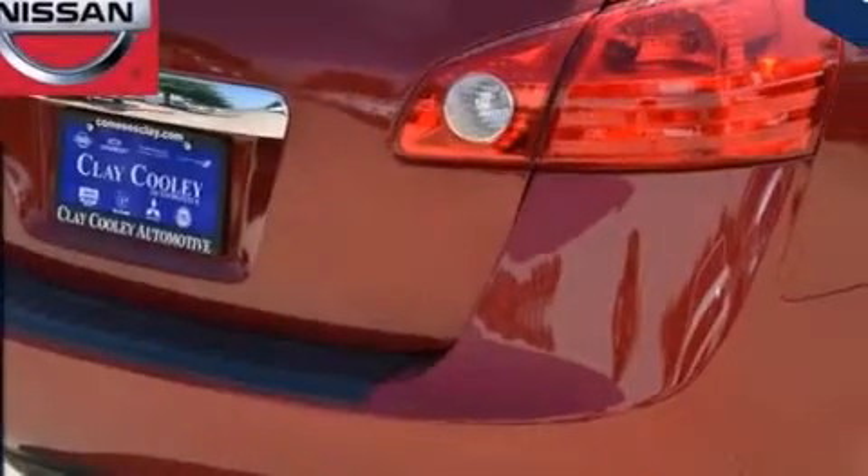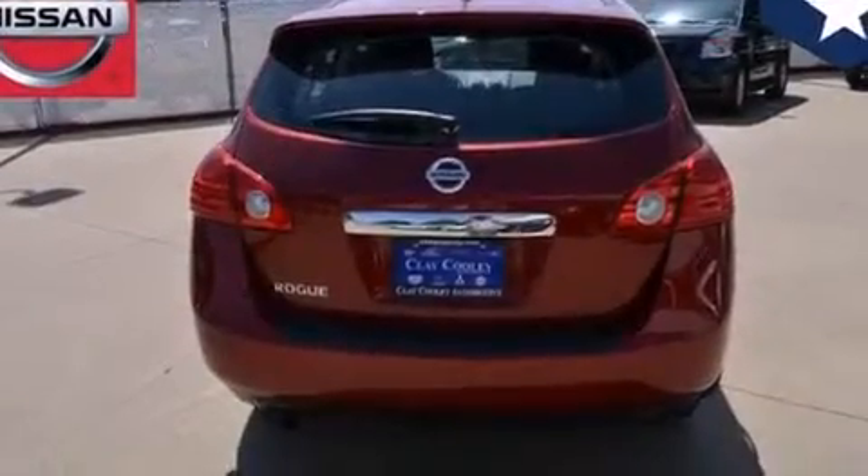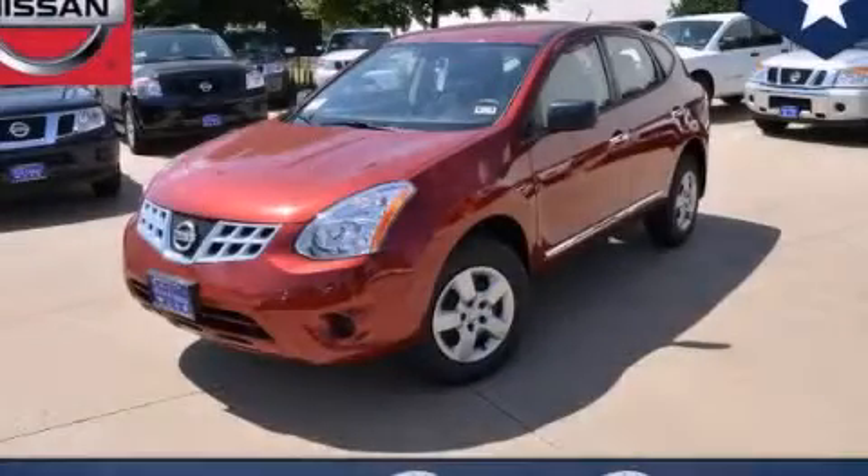With an EPA estimated rating of 28 miles per gallon on the highway, this vehicle pays off in the long run. Stop by today and test drive this automobile for yourself.